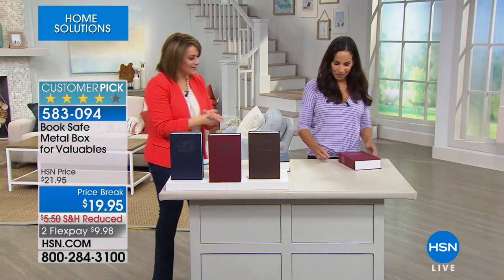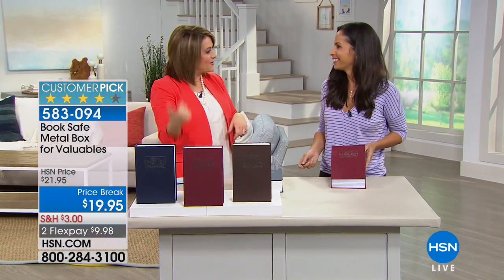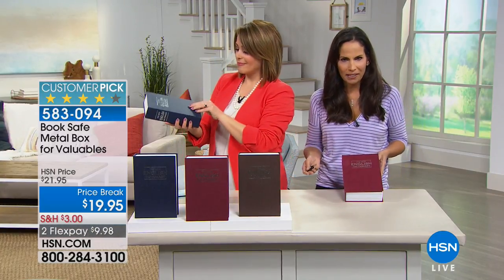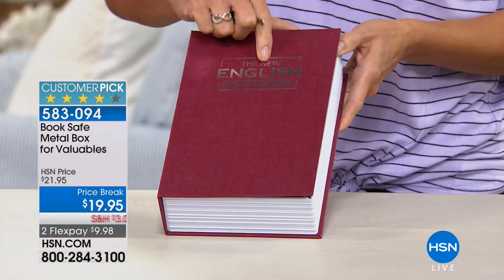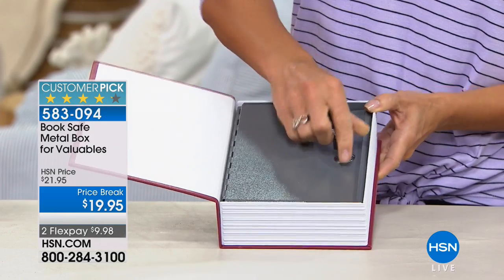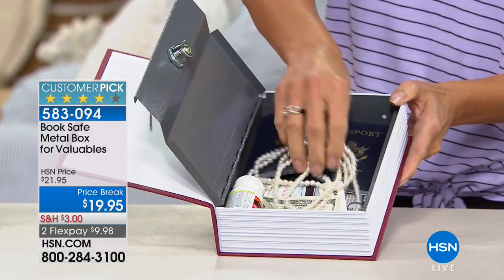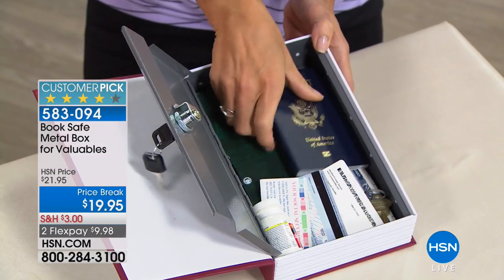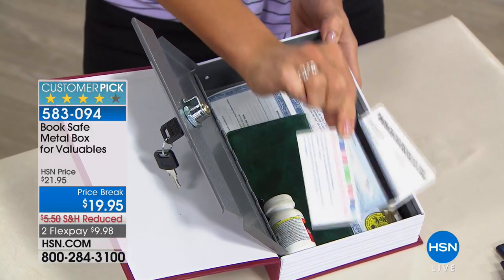To tell us all about it is Yvette Lopez. It actually looks and feels like a real dictionary — you get two keys, and it's nice quality metal. You can put your jewelry, extra cash, passports, extra credit cards and insurance cards, social security cards, extra checkbooks, extra keys, titles to vehicles, birth certificates — so many different things. Some people put extra medications in there if grandkids come over. In our house we give gift cards and then when it comes time to use them we have no clue where they are. What people love most is you can hide your valuables in plain sight.